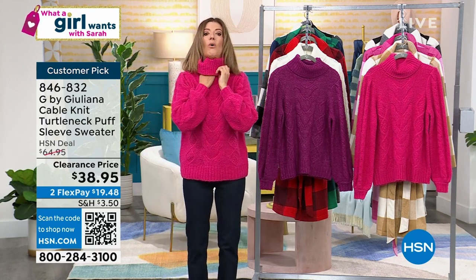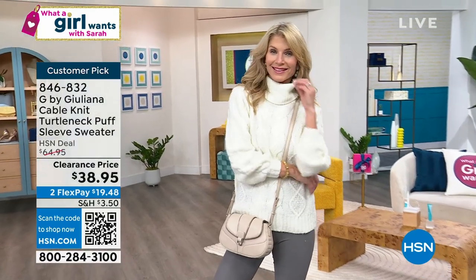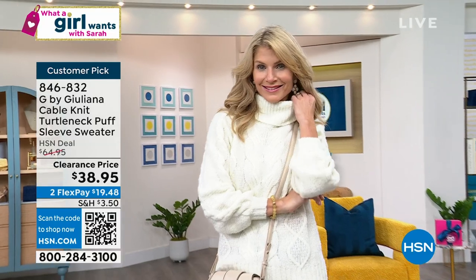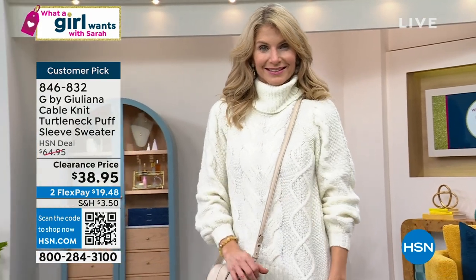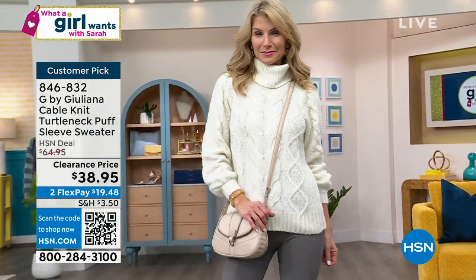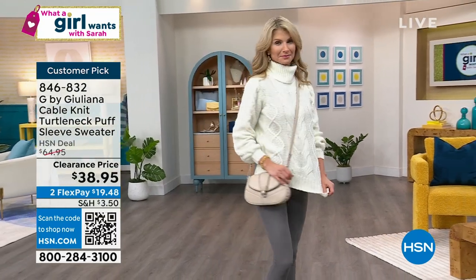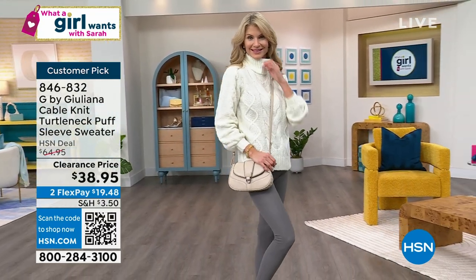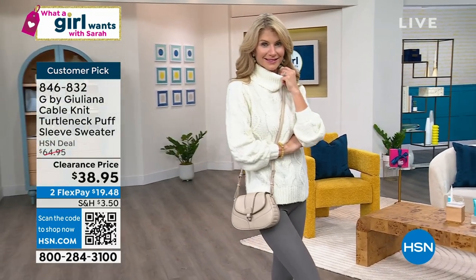I love how soft it is, and I love how oversized the collar is because it gives you that cozy vibe — you just feel like you can tuck your feet in, sit on the couch, have a cup of hot cocoa. But it's not heavy, it's not thick, and it's certainly not scratchy. We're launching a new low clearance price: $38.95, and you can get it home today.